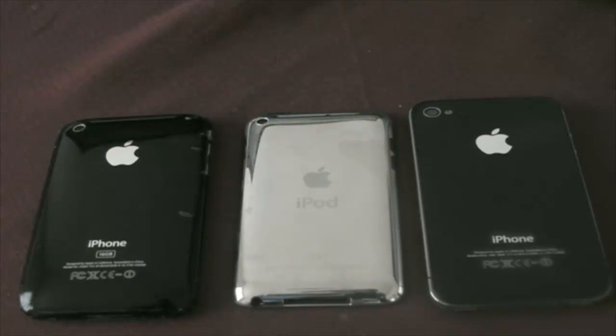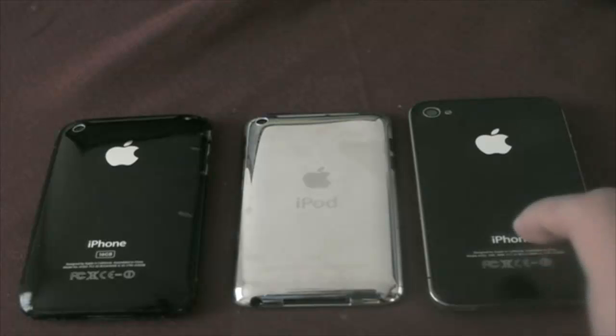Hey guys, how's it going? This is Andy from the 9-1-1-Anime channel and in this video I'm going to give you a video quality comparison between the iPhone 3GS, the iPod Touch 4, and the iPhone 4.